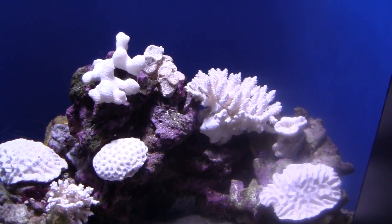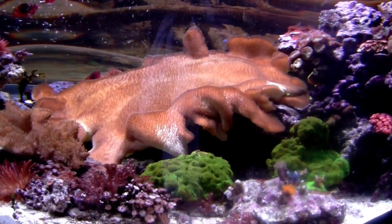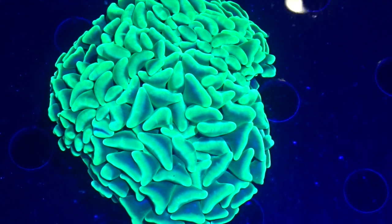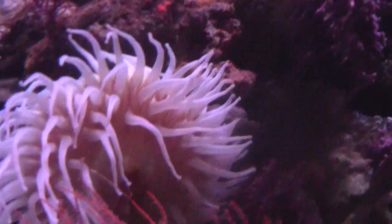In the sea, boys and girls, you can see all kinds of coral. I'd like to share some different types of coral with you. Look at this amazing lime green one. There are all kinds of coral.